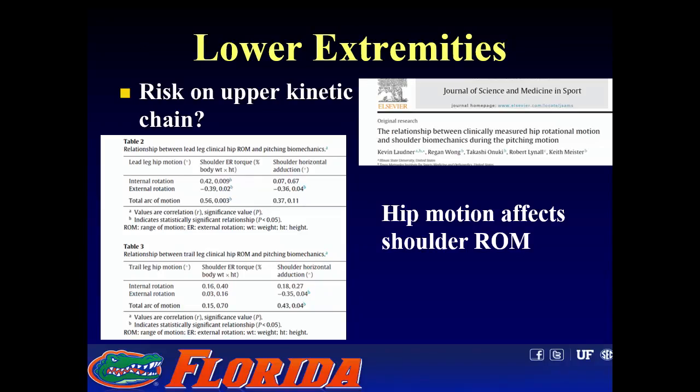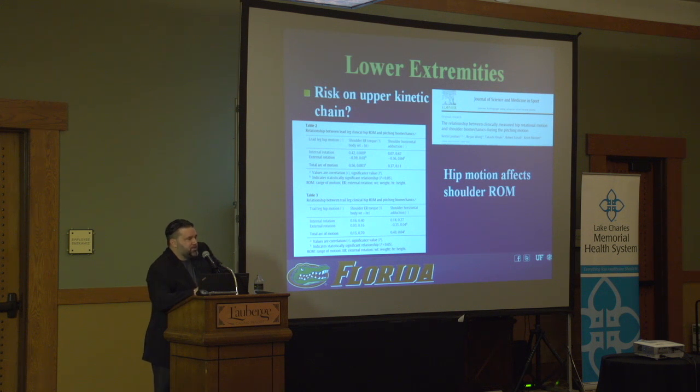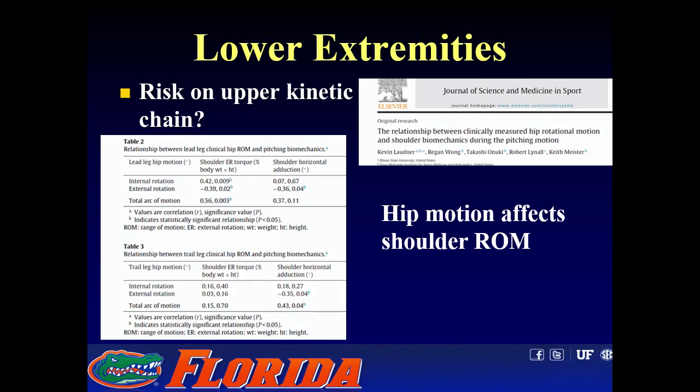In a study by Keith Meister — now the team doc for the Texas Rangers — hip range of motion significantly correlated with shoulder range of motion. We know that decreased shoulder range of motion puts increased stress on the elbow during throwing. You can start to see a pattern: loss of hip motion may throw off mechanics, leading to posterior capsular contractures, loss of shoulder motion, increased valgus torque on the elbow, increased risk of UCL injuries, and a rising rate of Tommy John surgery.